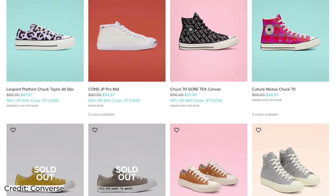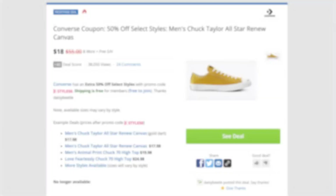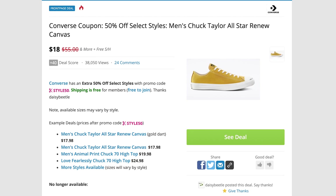These Converse sales usually only mark down specific styles, so if you have a look you're going for, you kind of have to do some digging. However, if you just want the best deal and you do not care what they look like, our community has already found a bunch of styles for you and we left you a link in the description to find all of them.